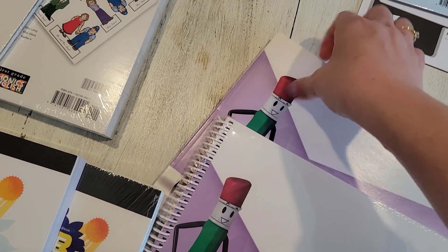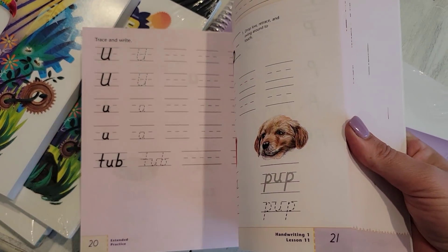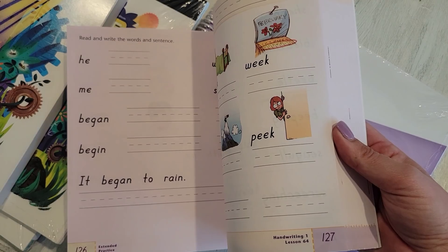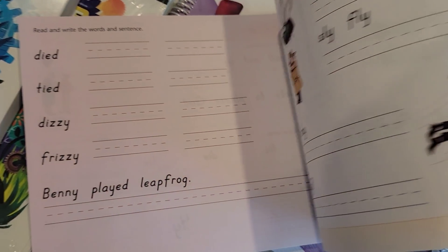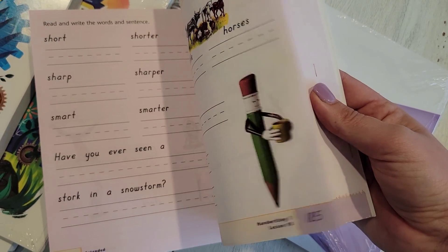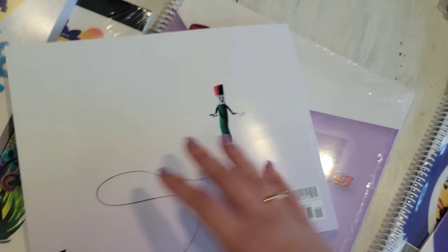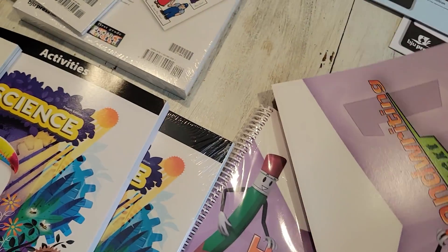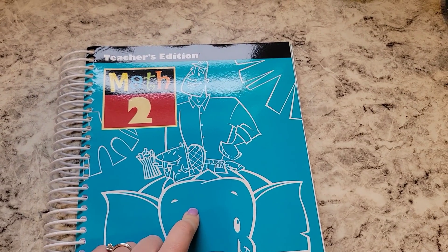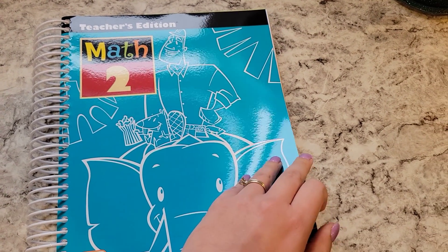His last subject is handwriting. I haven't looked at this book yet — let's look at it together. From what I've seen, it starts to teach them a little bit of precursor — see how the letters are slanted just a little bit — starting to teach them a little bit of precursor style. Then there's the teacher's edition for the handwriting. Let's take a peek through one of the teacher edition books to show you how these are set up, because they're all going to look somewhat the same.